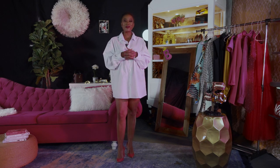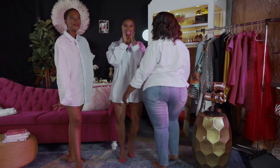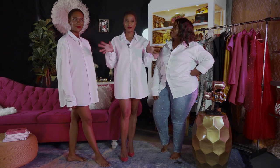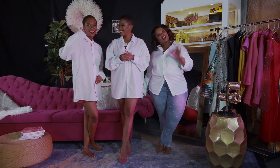Let's welcome our beautiful ladies Mahadi and Ludumo. I will be showing you how to style the same shirt three different ways. Say hi ladies. Hi everyone.